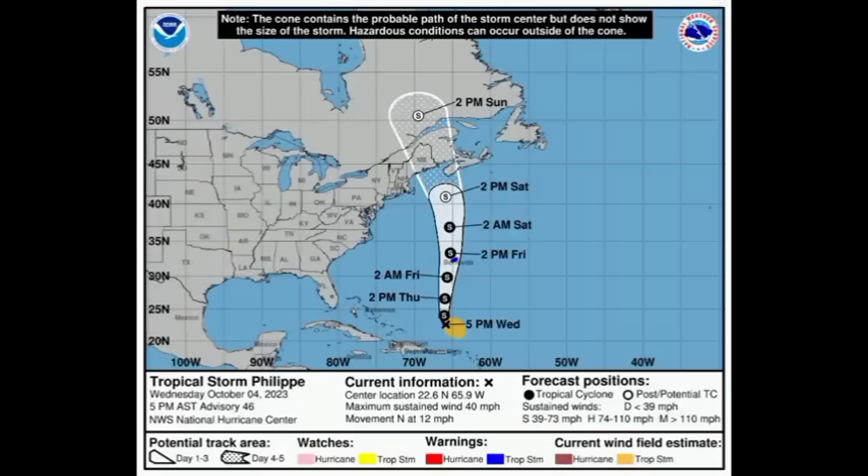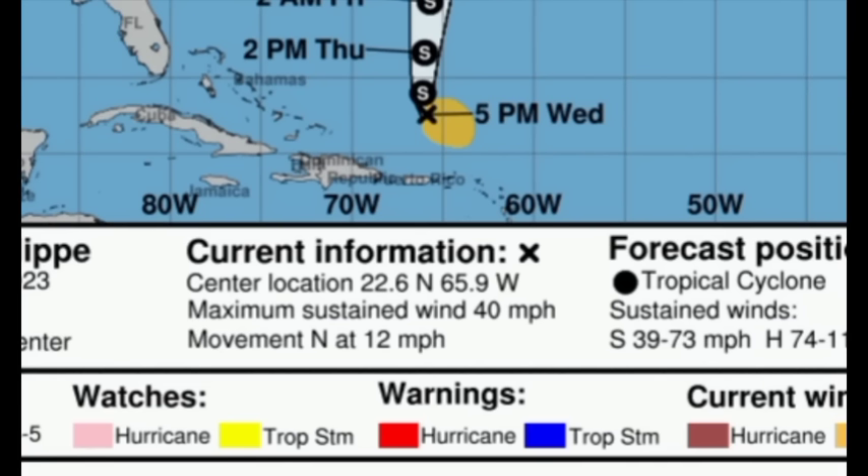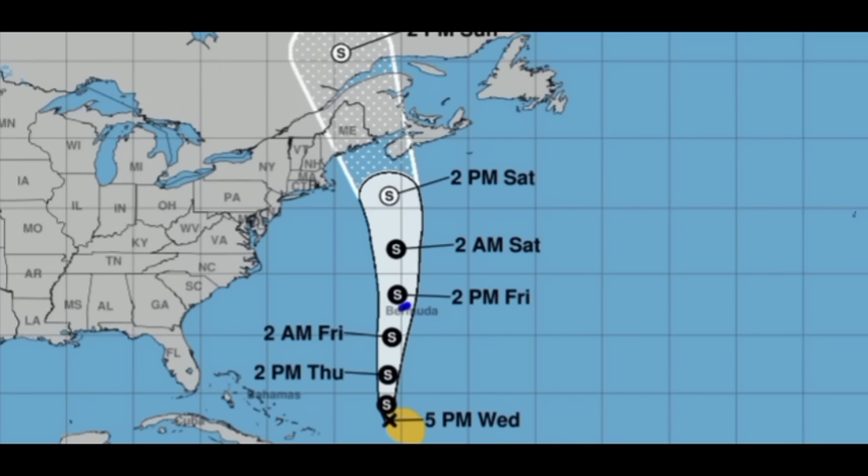Looking at the cone forecast, the storm is sustaining winds at 40 miles per hour — hurricane hunters have flown in and confirmed those maximum sustained winds. Philippe is barely hanging on to tropical storm status and is moving north at 12 miles per hour, starting to move a little faster. It should gradually pick up pace heading into Saturday, and by early next week it is likely to move northwest quickly toward sections of Maine and even Canada. Atlantic Canada and Maine will want to watch this system — even as a post-tropical cyclone, it could bring heavy rainfall, gusty winds, and rough seas.